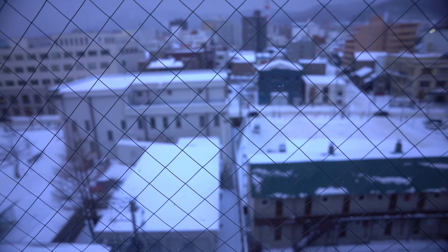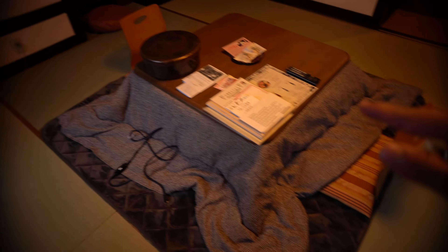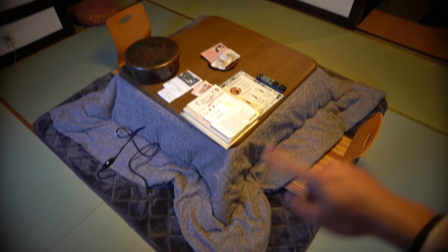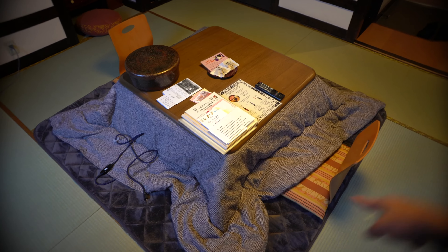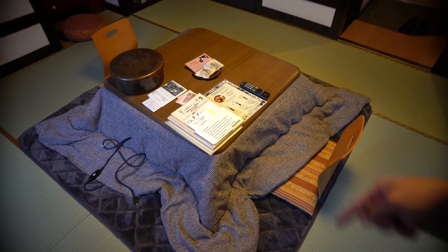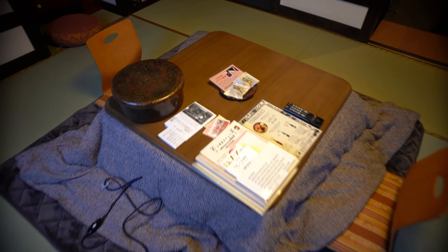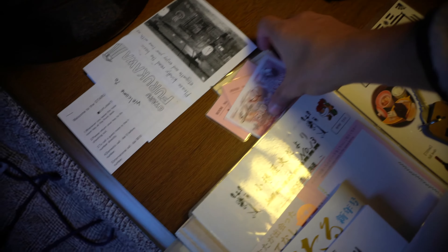It's snowing outside. There's also a kotatsu — a warm table that heats up, like in anime — where you can rest with your legs inside underneath the table to enjoy the heat.